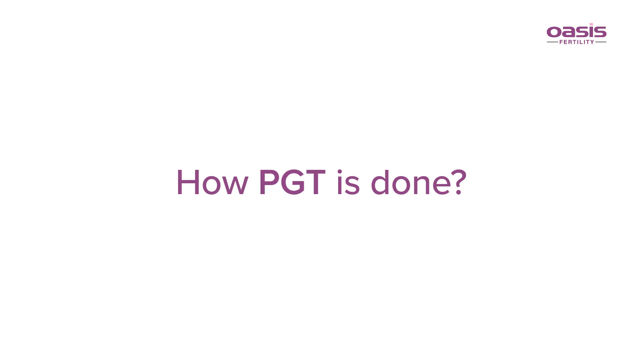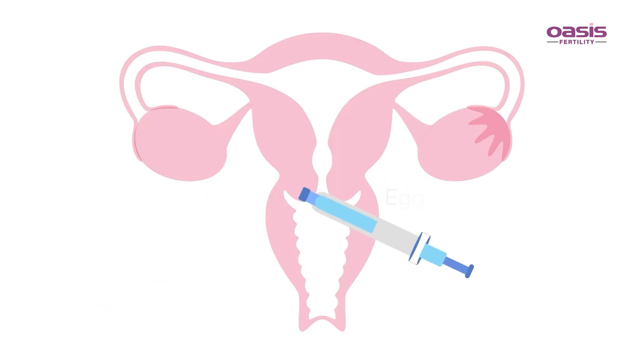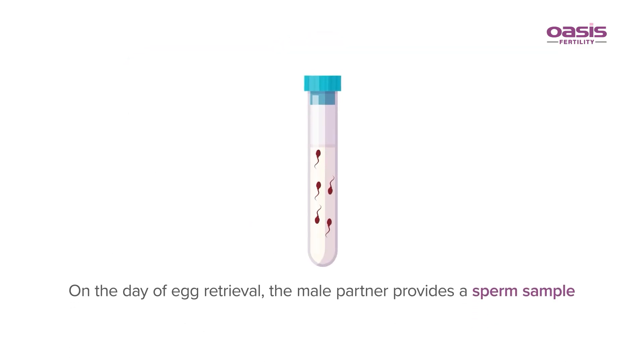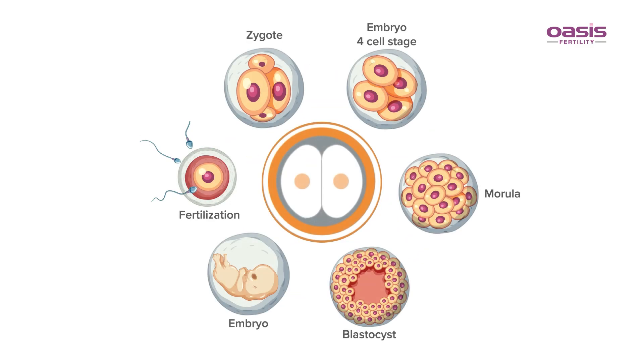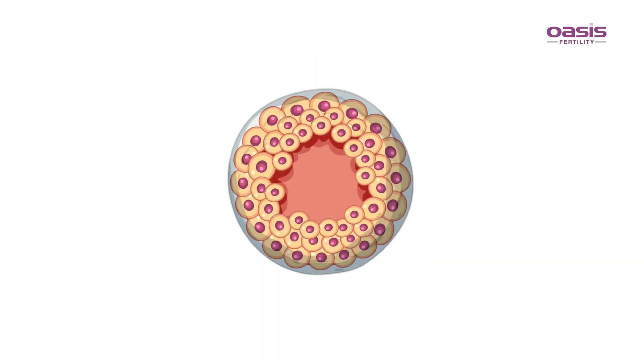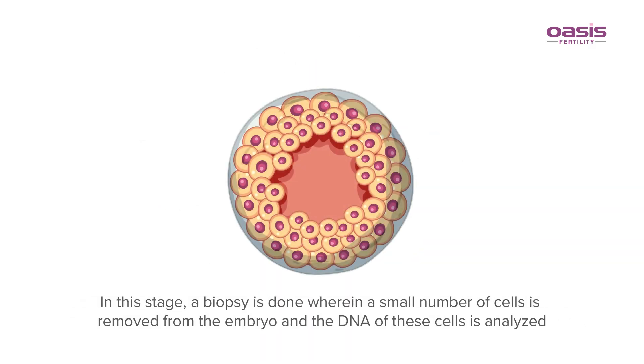How is PGT done? During the IVF process, eggs retrieved from the female partner are fused with the sperms collected from the male partner, which results in the formation of an embryo. The growth of this embryo is monitored closely till it hits the blastocyst stage. In this stage, a biopsy is done wherein a small number of cells are removed from the embryo and the DNA of these cells is analysed.